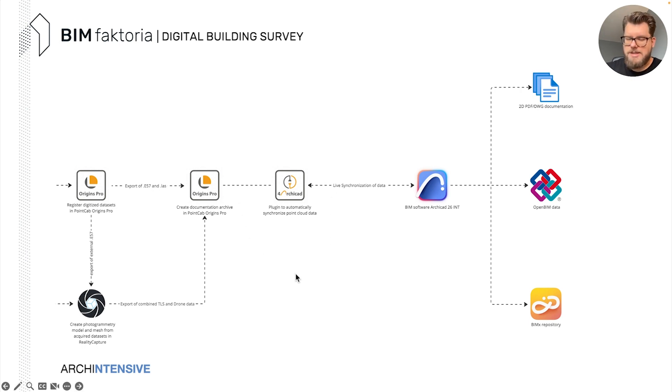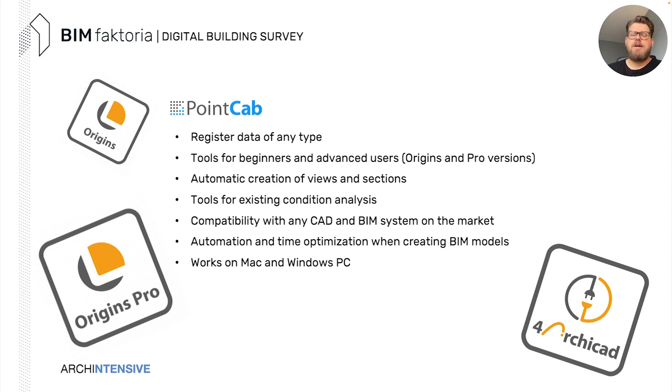We have a bit of magic here: the for Archicad plugin for PointCab. It's a huge help and a brand-new product — it was on my wish list. What it does is synchronize all information you create in your point cloud software directly into your BIM software, Archicad. Imagine you create a section in PointCab, and that section will appear in the section space in Archicad. Pretty neat. Then we model and produce the specific repositories needed.